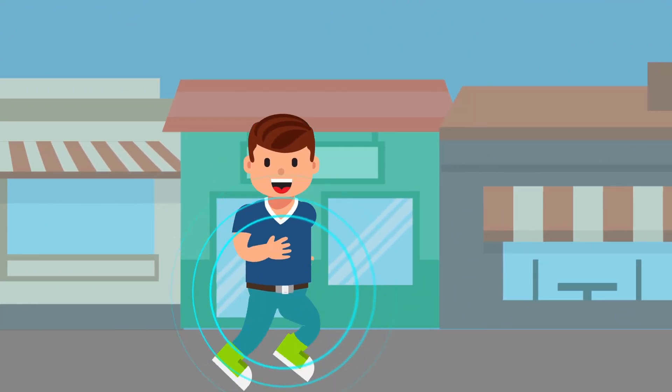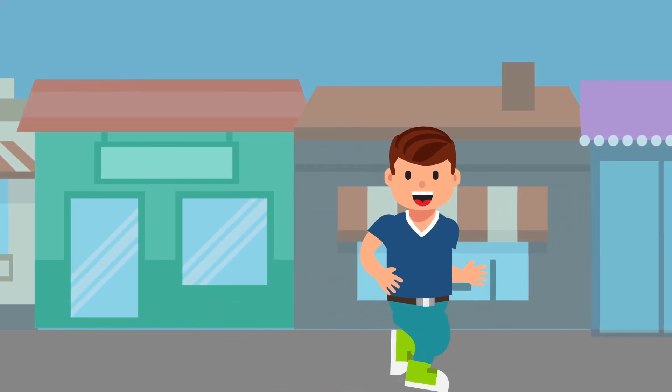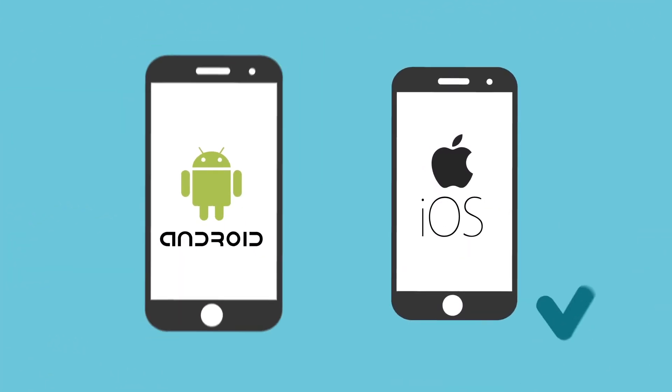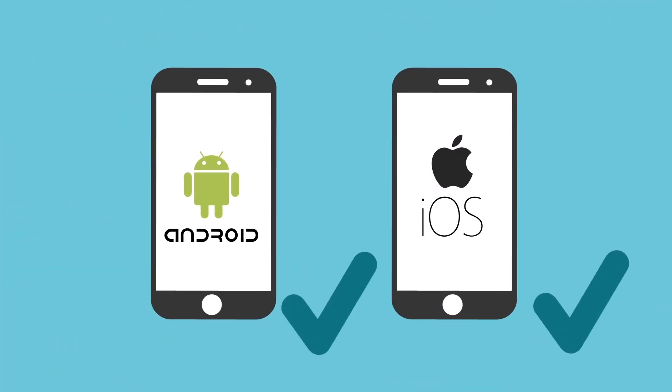Perhaps your kids are leaving the shopping center they promised to stay in. Maybe your luggage is on the conveyor belt at the airport. Beacon has it covered. Beacon works with iOS and Android through the Beacon app so you can monitor and track your devices from anywhere around the world.